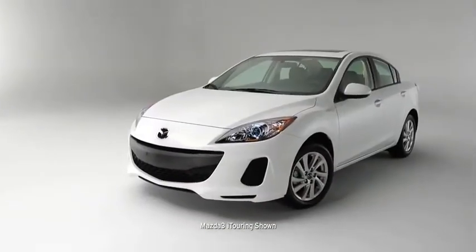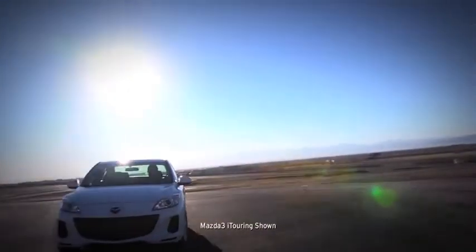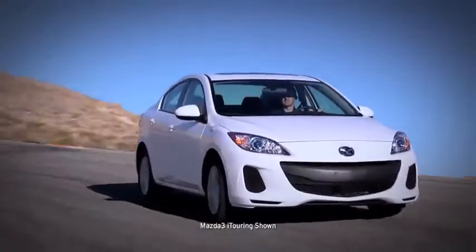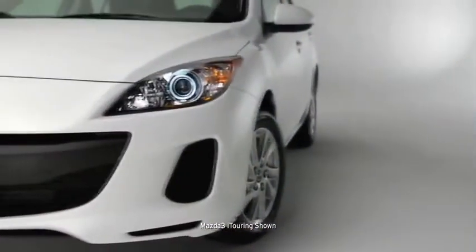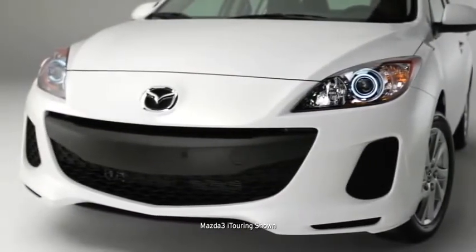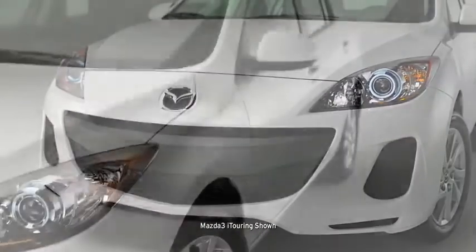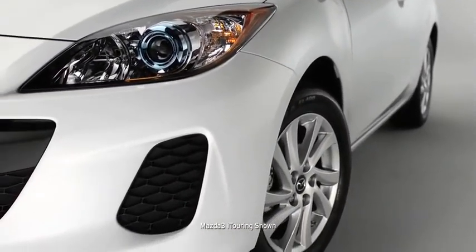Mazda 3 isn't one to get lost in a parking garage. With sporty style and unique details, your head-turning compact will stand apart from the dull sedan crowd. It's tailored to impress with a distinctive five-point grille, an aggressive low-to-the-ground stance, bold rounded fenders, and wide-set 16-inch alloy wheels.